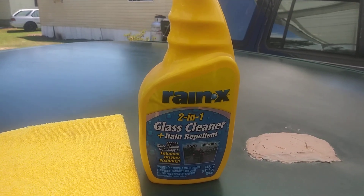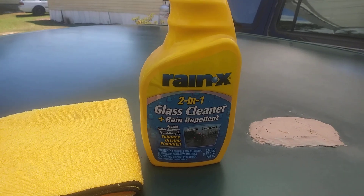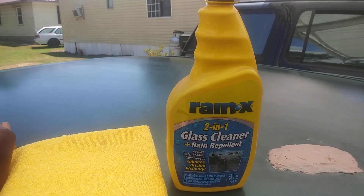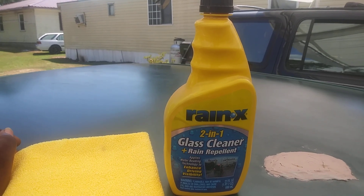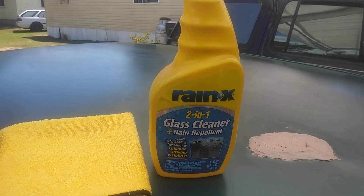This stuff retails at Walmart for about five dollars. It does a good job at cleaning and it also does a great job at beading water.